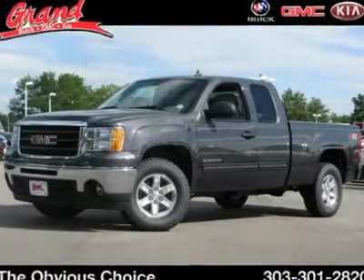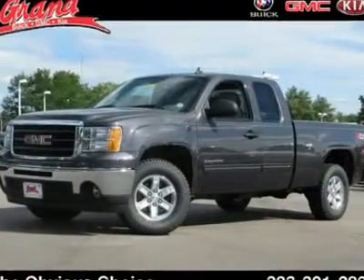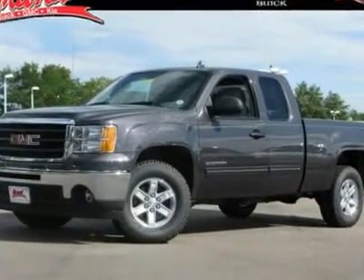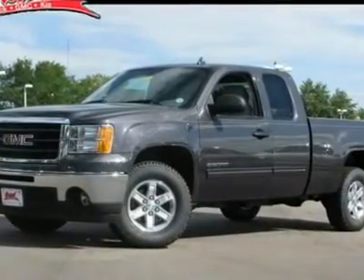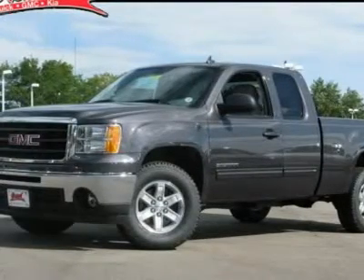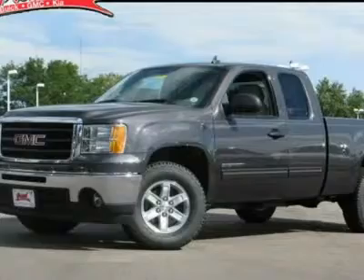The 2011 GMC Sierra 1500. The Sierra 1500 offers a 5-star frontal and side crash test rating and a combination of mechanics and aerodynamics that give it better conventional V8 fuel economy than any competitor.